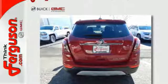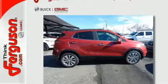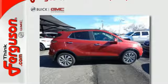An experience so good, they'll absolutely demand a repeat performance. Come test drive this Encore today.